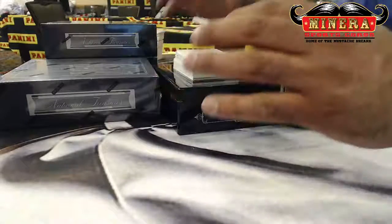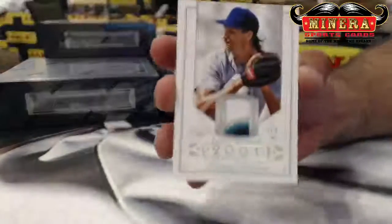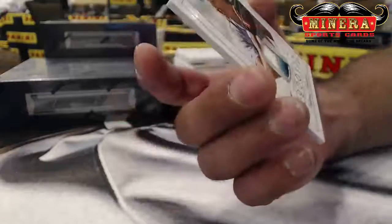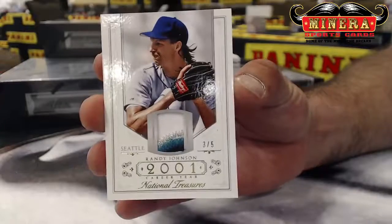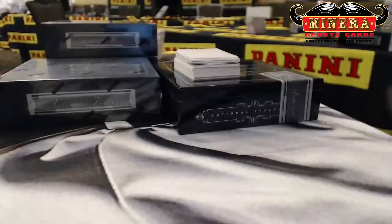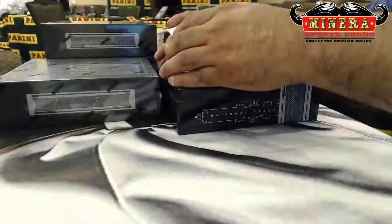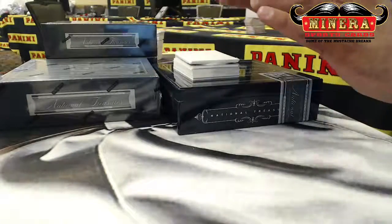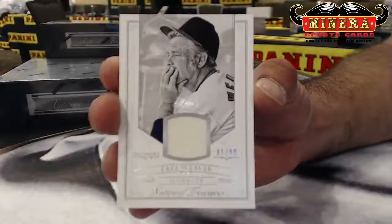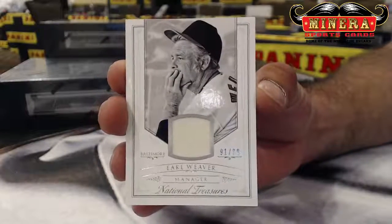We've got 3 of 5 for the Seattle Mariners — Randy Johnson, three color, four color patch. Seattle Mariners, that is I'm a Cracker. 91 of 99, Baltimore Orioles, Earl Weaver. Orioles is I'm a Cracker.